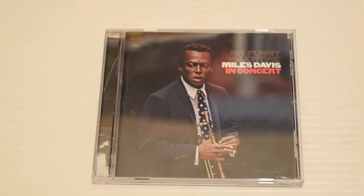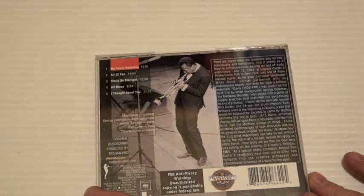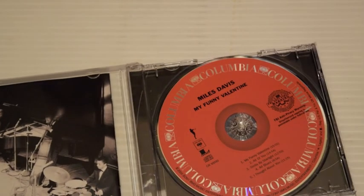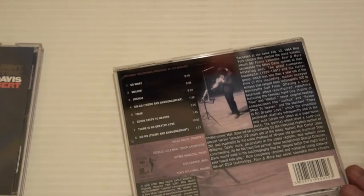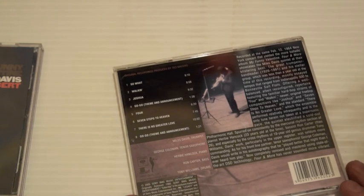My Funny Valentine — Miles in Concert, February 1964. This was also released as a double CD. That's a complete concert, because Miles Davis Four and More — Recorded Live in Concert — is actually just part of the same gig. This was released in 1966.